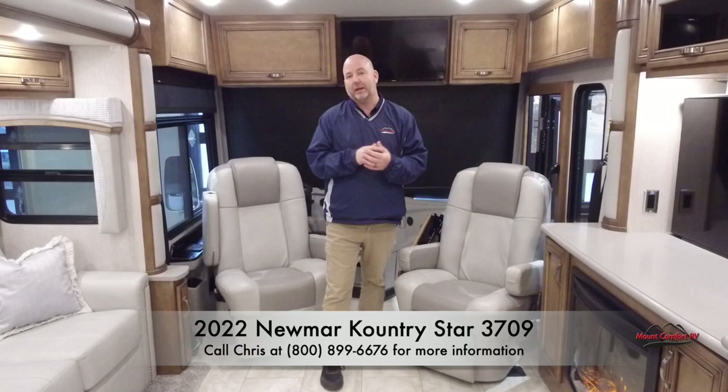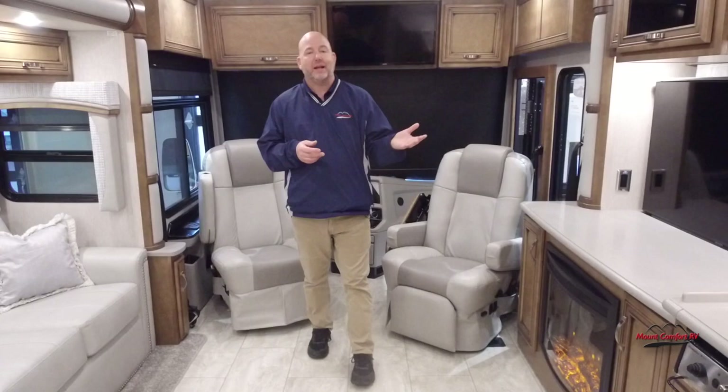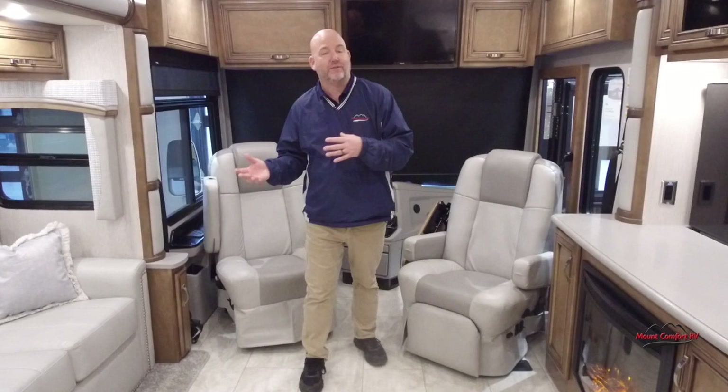We're trying to get some units in on the showroom floor to do videos of the stuff that maybe should have sold by now but hasn't. We ended up getting a lot of 2022s very late in that model year, right before the 23s came out. So we have a few of these and the 23s are becoming more plentiful, so the 22s need to go. There is a price opportunity here.